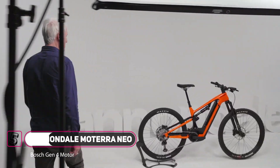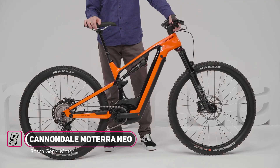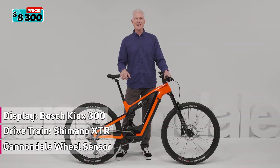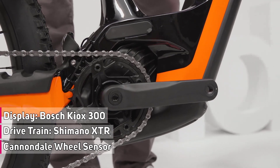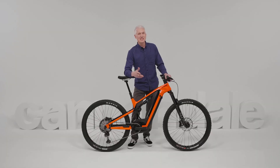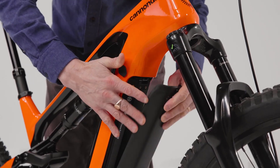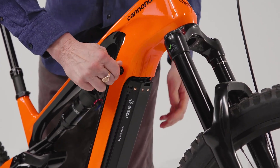The all-new Moterra Neo from Cannondale. It's a dual suspension e-mountain bike built for leveling hills, exploring new terrain, and busting down the boundaries of anything that's going to keep you from getting out and having fun on two wheels. It has the best, most sophisticated drive unit in the business from Bosch, of course. And as for range, the new Moterra Neo comes with a huge 750 watt-hour battery, which means you can go upwards of 75 miles on a single charge.